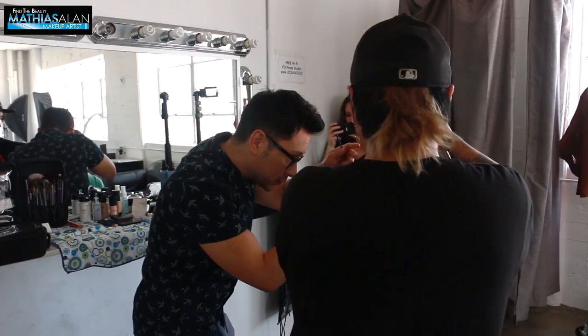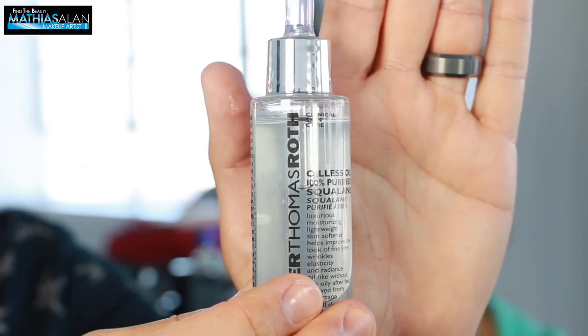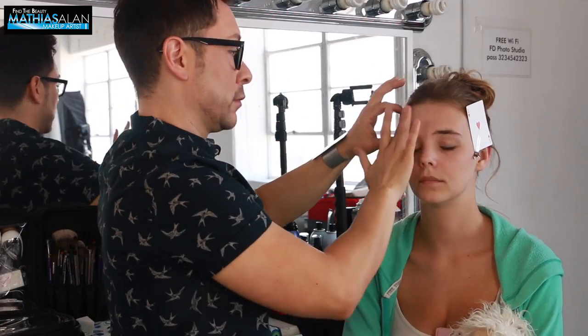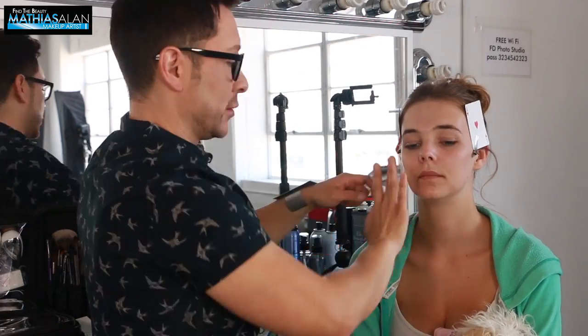First thing I'm doing is grooming my model's brows, just taking a few of the extras away before I get into her skin. So I'm going to start with the Peter Thomas Roth Oilless Oil. This is a gorgeous primer — it's not like a serum that sinks into the skin, it's almost like a primer. So I'm putting this on first.